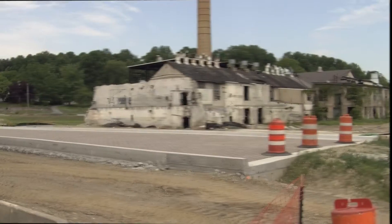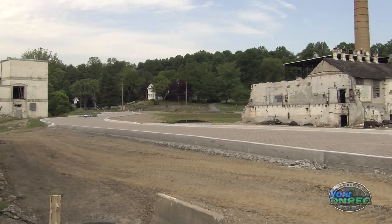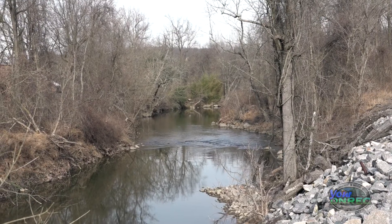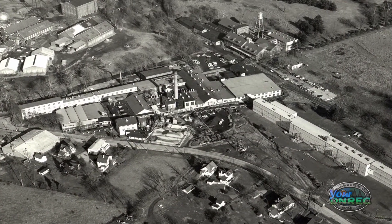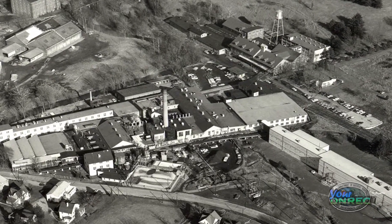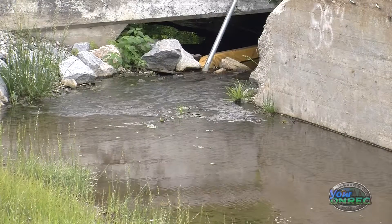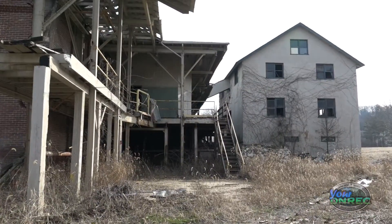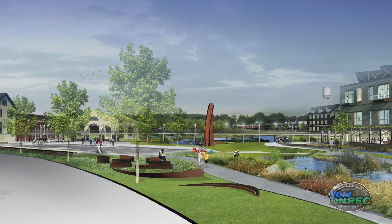This is the former National Vulcanized Fiber, NVF, manufacturing facility in Yorkland, Delaware, right next to the scenic Red Clay Creek. The company manufactured a stiff paper product made out of recycled rag cuttings for roughly a hundred years. They used zinc and other chemicals in the process, some of which were released into the environment. The company went out of business about a decade ago, and the site is now being repurposed into parkland, commercial and residential uses.